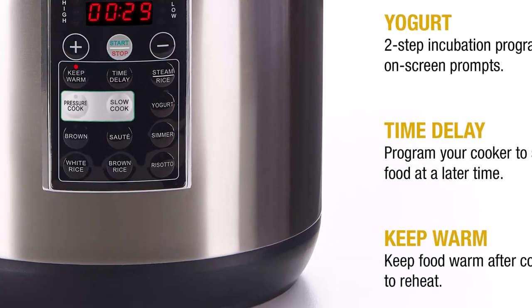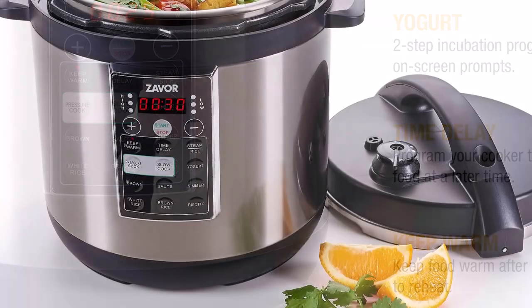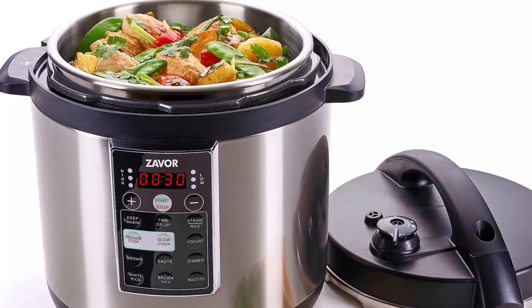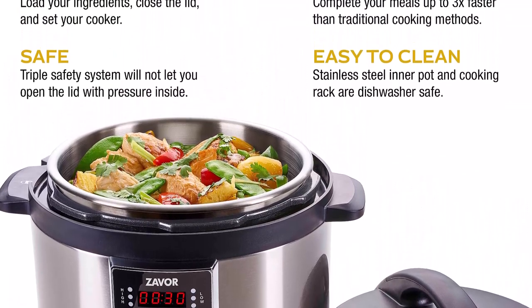It is that easy. The LUX features an easy-to-clean pressure release valve, a stainless steel removable cooking pot, easy-to-use control panel, automatic pressure release system, and two sets of indicator lights that show when your unit is building pressure or reaching the cooking temperature.